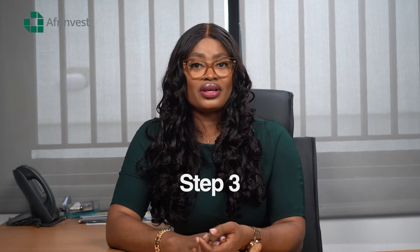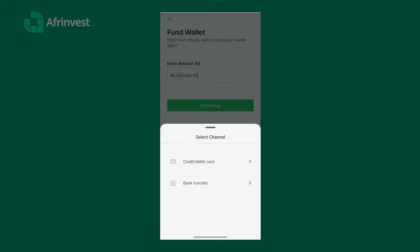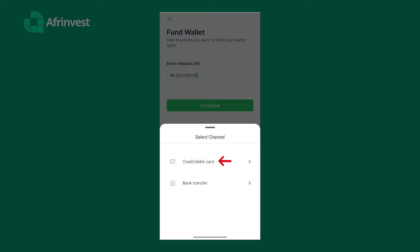With your CSCS account sorted, you're set to start buying stocks. Step three: fund your account. You wouldn't go to the market without cash, right? The same goes for buying stocks. Fund your Afri Investor account with the amount you want to invest — you can do this by bank transfer or card payment, whatever works for you.